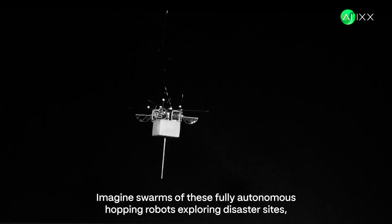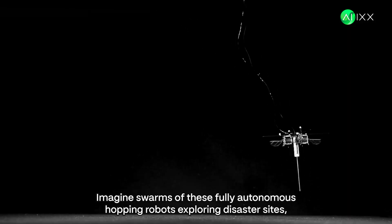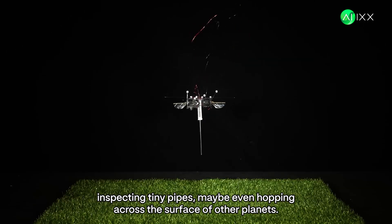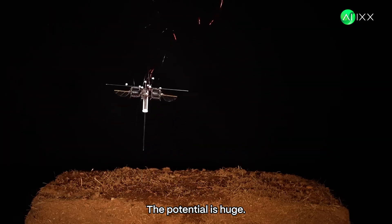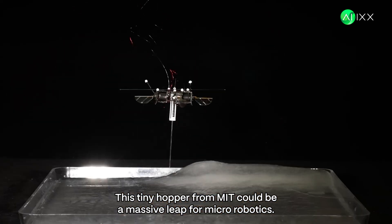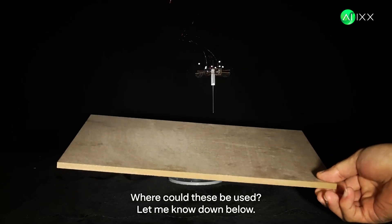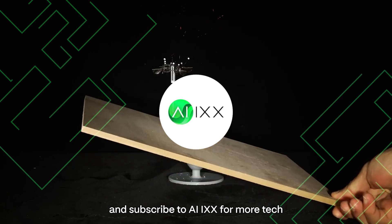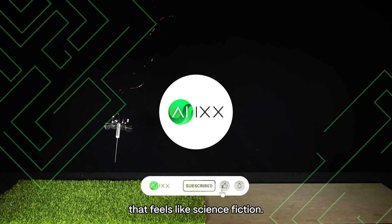Imagine swarms of these fully autonomous hopping robots exploring disaster sites, inspecting tiny pipes, maybe even hopping across the surface of other planets. The potential is huge. This tiny hopper from MIT could be a massive leap for micro-robotics. What do you think? Where could these be used? Let me know down below. Hit like if your mind was blown and subscribe to AIX for more tech that feels like science fiction.